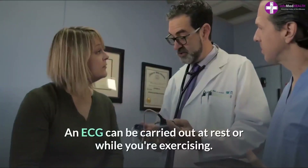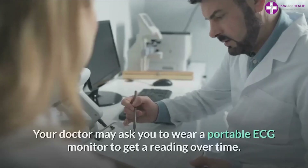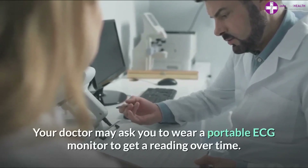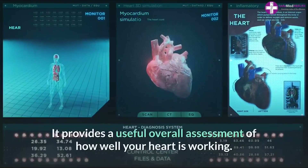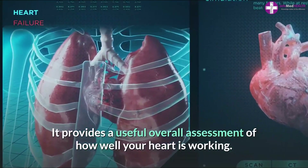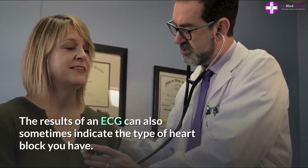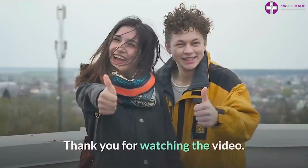An ECG can be carried out at rest or while you're exercising. Your doctor may ask you to wear a portable ECG monitor to get a reading over time. It provides a useful overall assessment of how well your heart is working, and the results can also sometimes indicate the type of heart block you have.